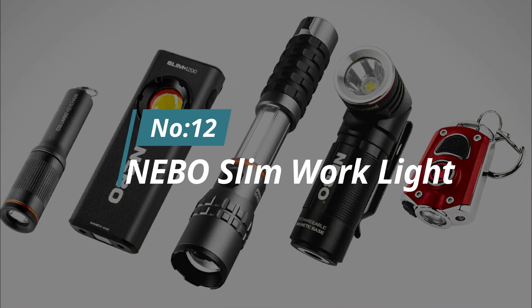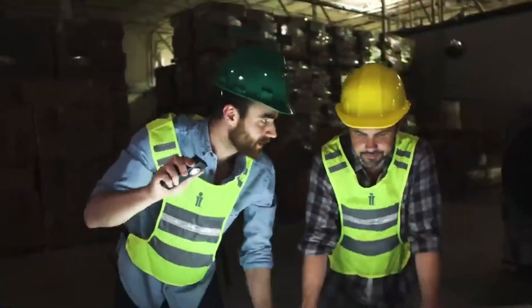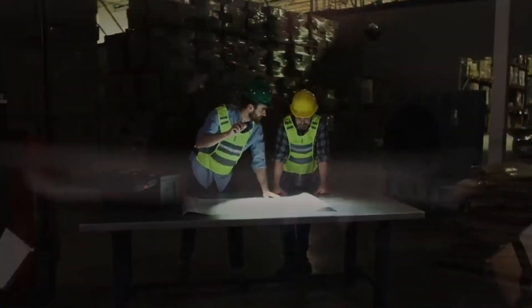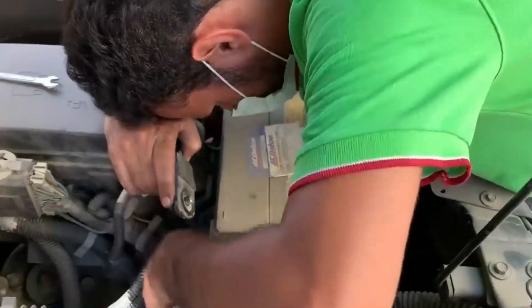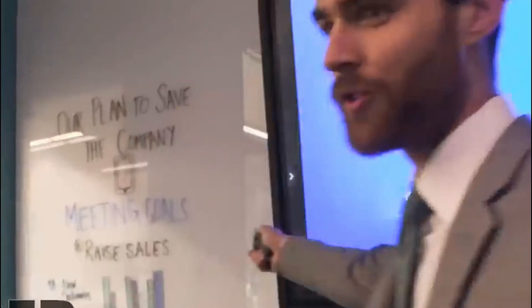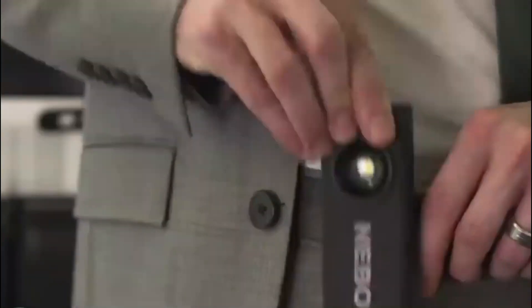Number 12: Nebo Slim Work Light. Portable yet bright light nearby is always handy — that's where Nebo Slim Work Light comes into play. Need a couple of extra lumens when repairing a car? Mount the device with a magnetic base. Want to brighten up your tent a little? Use the hook to hang the light. The laser pointer will be helpful during business meetings, and after that you can just clip the gadget to your jeans.